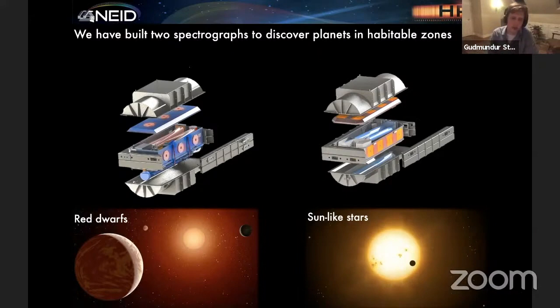From these overarching science goals, the whole design of the instrument flows down. We designed HPF to be a primarily near-infrared instrument, making use of the fact that red dwarfs emit most of their light at near-infrared wavelengths. NEID actually has a very broad wavelength coverage, primarily observing in the optical. With HPF, we have a goal radial velocity precision of about one meter per second, which is the required precision to detect and characterize rocky planets orbiting in the habitable zones around red dwarfs. For NEID we are even more ambitious — we're hoping to get around 30 centimeters per second radial velocity precision, because the quality of technology in the optical is much better, with detectors in the optical being much better than in the near-infrared.